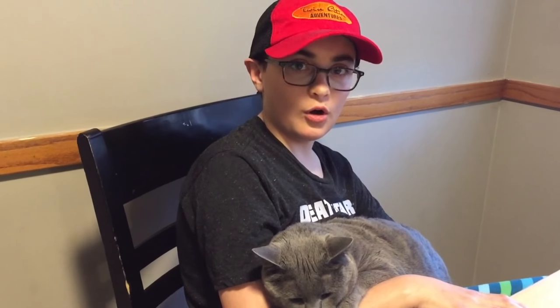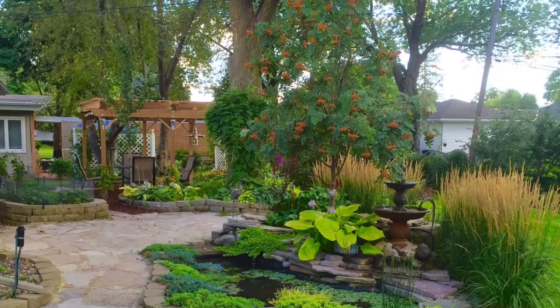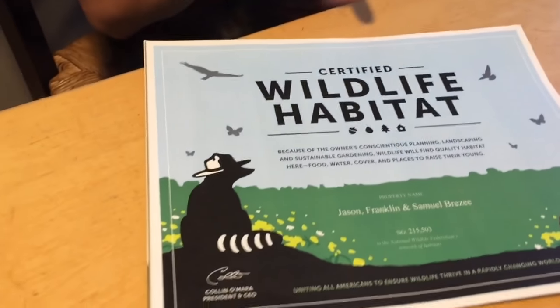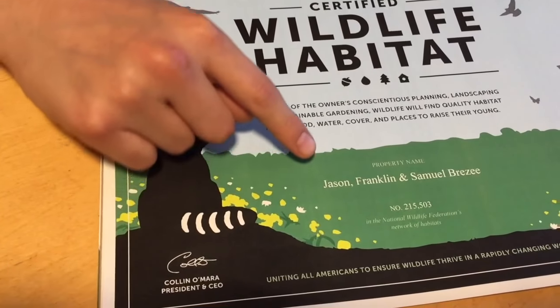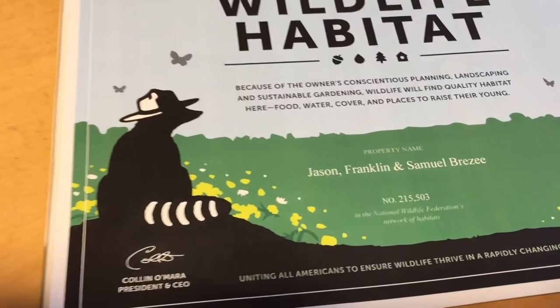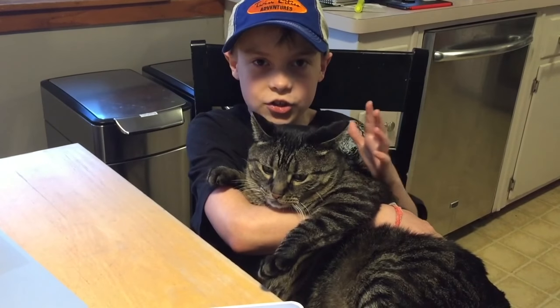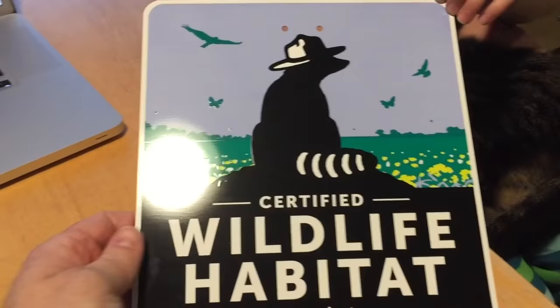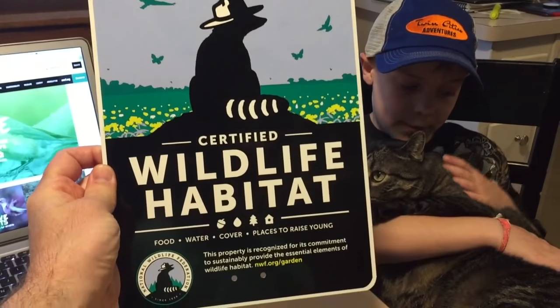This is Twin Cities Adventures and in today's video we're going to show you how we made our home into a certified natural wildlife habitat home. Right here you can see our certificate, certified wildlife habitat, dedicated to Jason Franklin and Samuel Brzee. The National Wildlife Federation also sent us this yard sign and we're going to hang that on a post and put it in the front yard so people can see it.